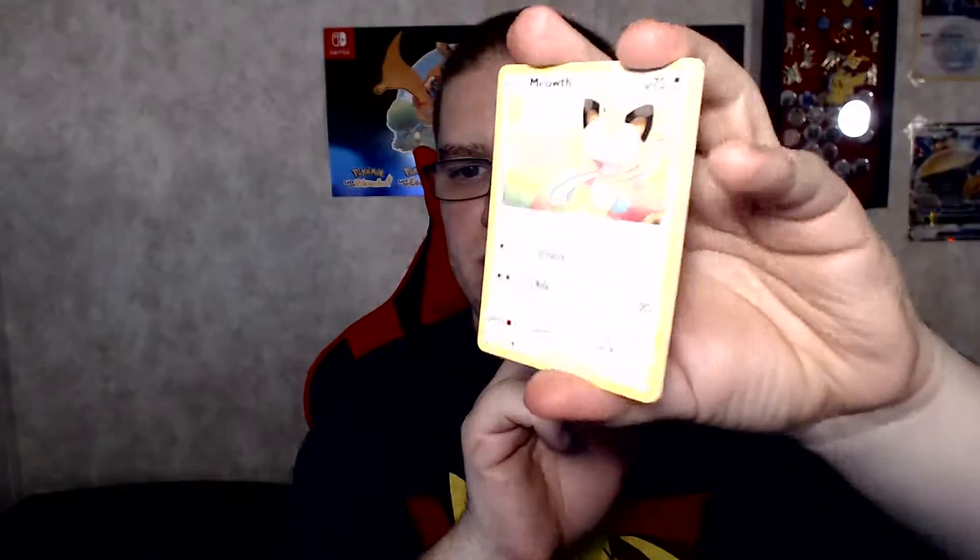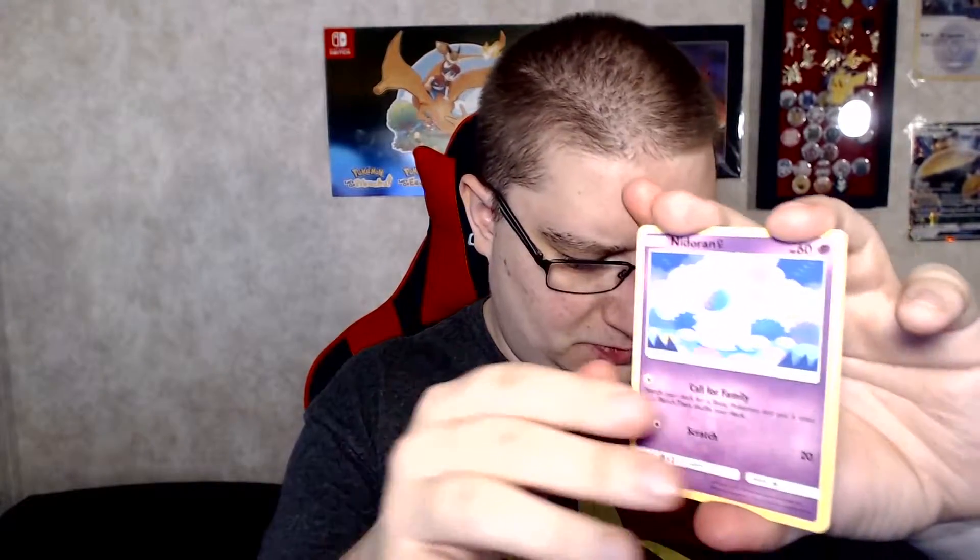Last pack — it's gotta be a good one. It's a white coat — so we're off to a good start. We got Fighting Energy, Unidentified Fossil, Farfetch'd, Tentacruel, Exeggcute, Larvitar, Meowth, Nidoran Female, Mareep, Reverse Pinsir, and Erika's Hospitality Hollow. Look at that — very nice. That's so cool. All of these cards have really good art.